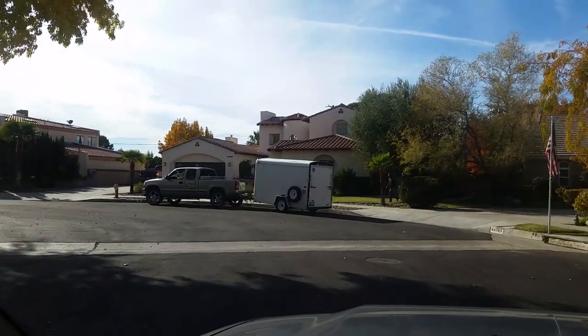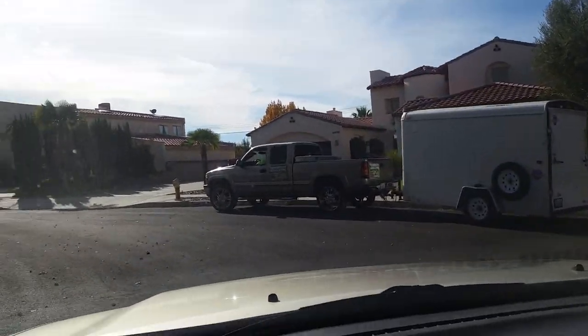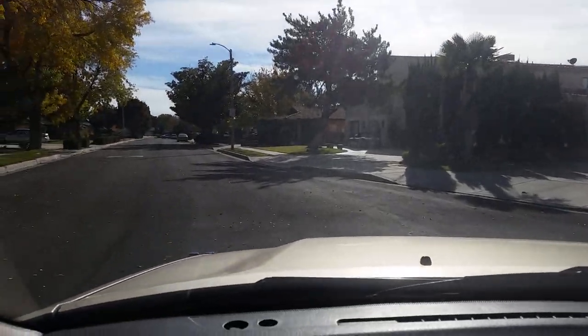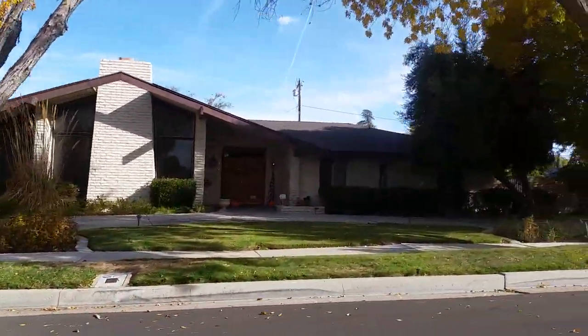Here's that more modern two-story house I told you about. It's in Mediterranean Spanish style design. It's a beautiful house, but it doesn't fit in with the rest of the homes in the neighborhood. Like I said, all the rest are ranch style houses.